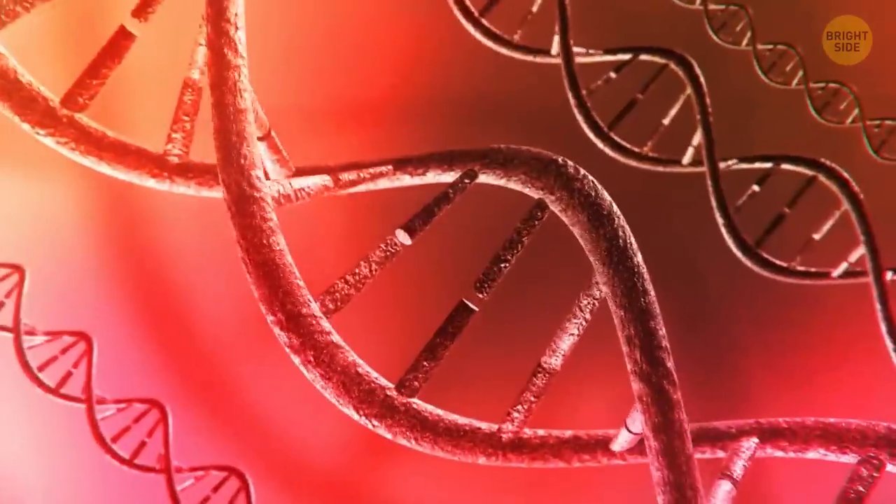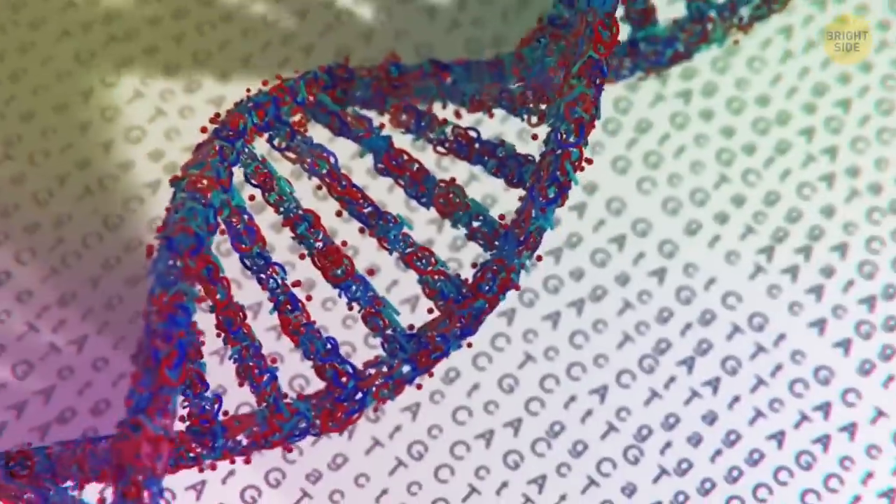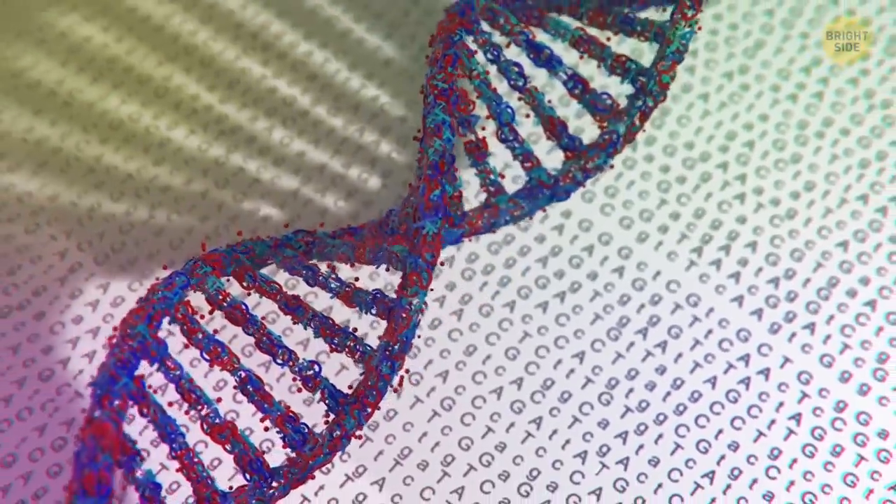Tomatoes have more genes than humans. This shouldn't concern you, though, because it's not the number of genes that matters, but the complexity of their connections.